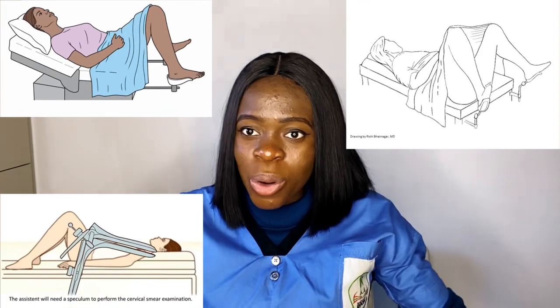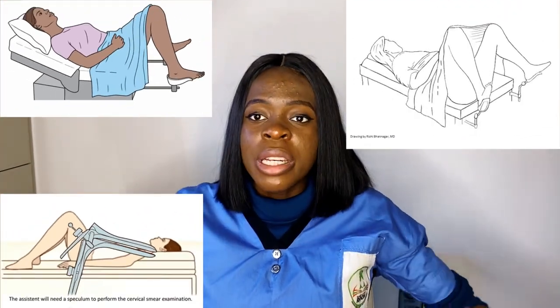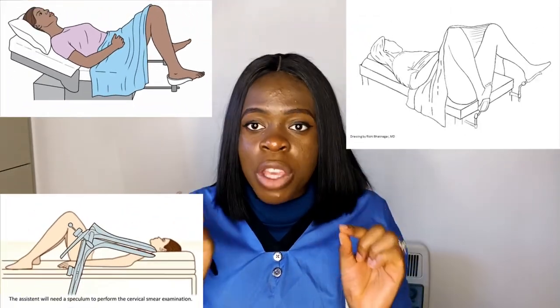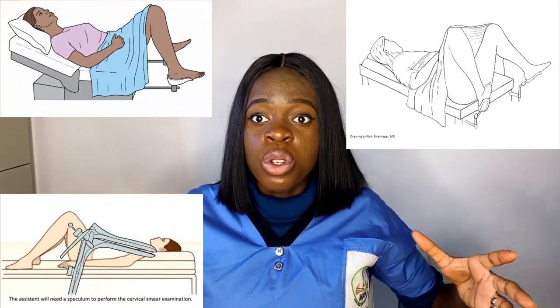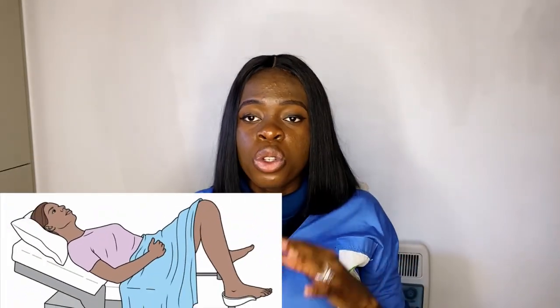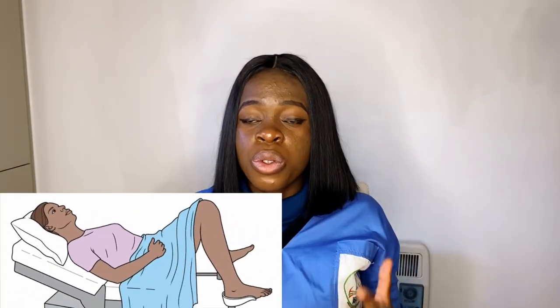You lie on the bed, but this time you have to lift your legs up on the stirrups or on a foot rest. For those that have given birth, you know that position you use when you want to give birth — that is the similar position used when doing a pap smear test. I'll try and look for a picture that describes this and drop it in the video so that you can see. You lie in this position so the doctor will be able to visualize the vagina and the cervix properly.